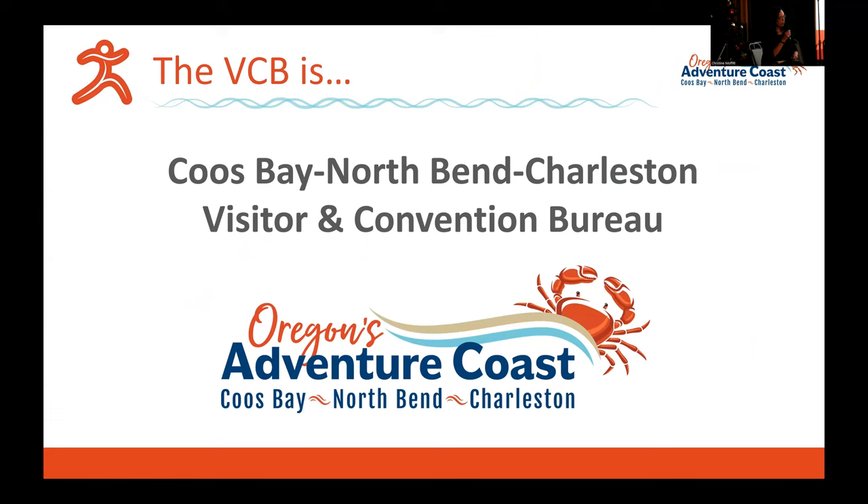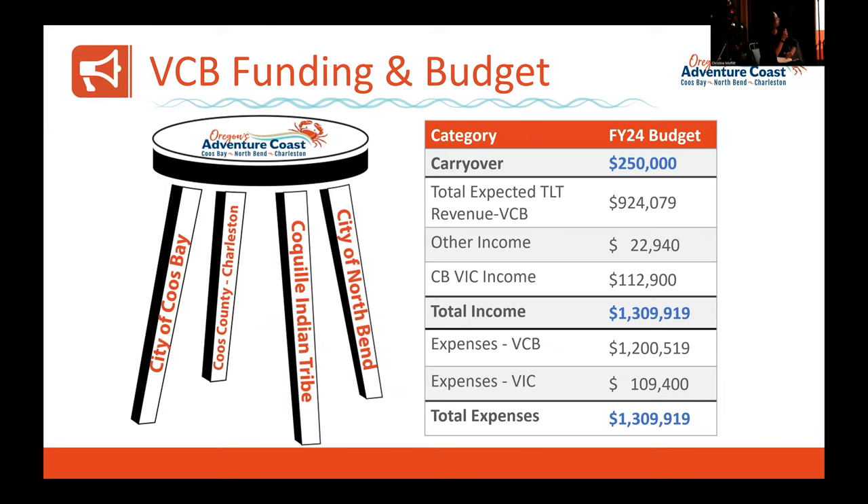We are the Coos Bay, North Bend, Charleston Visitor and Convention Bureau — you'll hear VCB — and we are officially known as Oregon's Adventure Coast. We're funded through an intergovernmental agreement with the city of North Bend, the Coquille Indian Tribe, the city of Coos Bay, and Coos County and the Charleston area. Our budget is about 1.3 million dollars. In 2015 we had about $338,000 to promote this region, and in 2003 that number was about $100,000, so you can see we've come a long way.